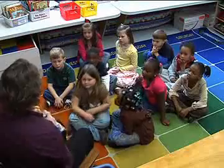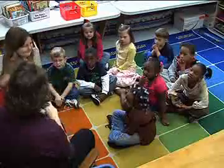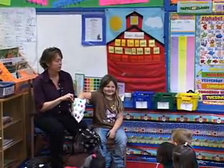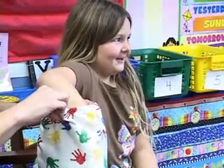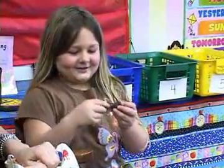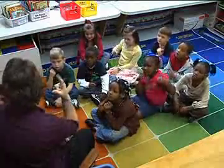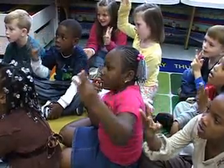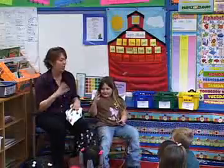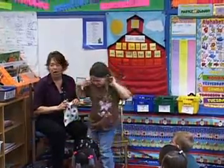Come up here and have a seat. Dig down in there and find something. What did you get? A dog! Let's say it with her: dog. Let's count the sounds. How many? Three! Can you put it in our three basket? Very good, thank you!